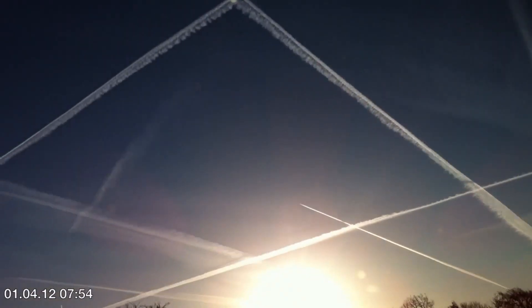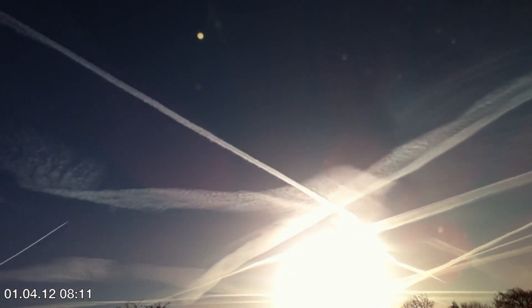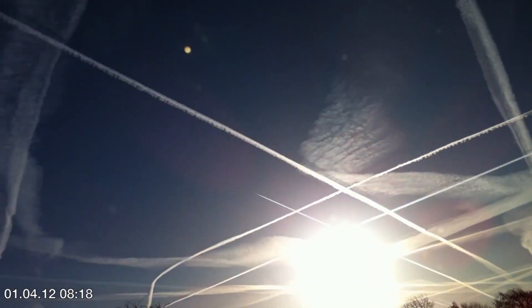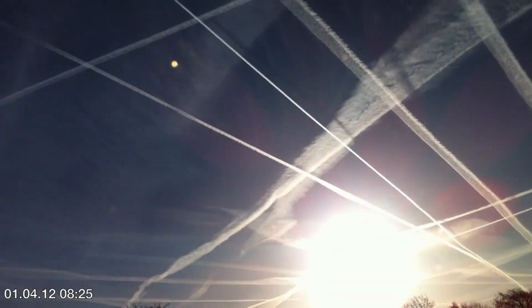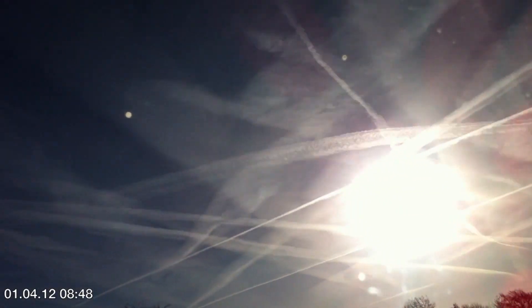They're clearly not natural. You can see kind of bulbous formations growing off of them shortly after they're initially laid down. And again, important to note that those trails linger, spread, and form a high cloud layer.